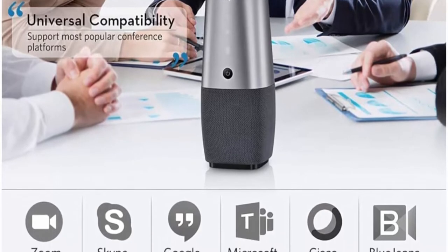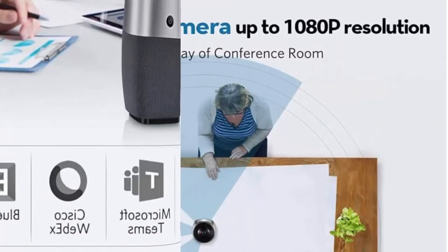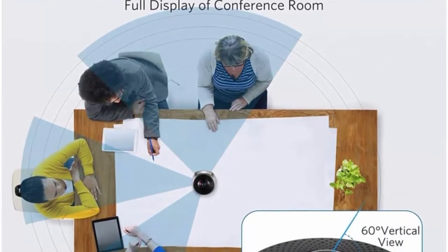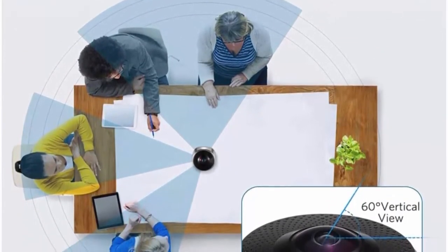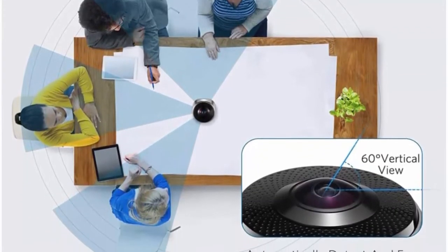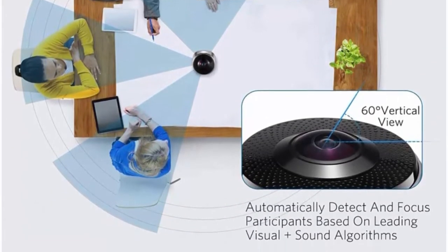Plug and Play: no need to install any driver. Just plug the CULPA Video Conference Camera via USB cable to the PC, turn your favorite meeting software on, and select the conference camera as your audio and video device in the software interface.